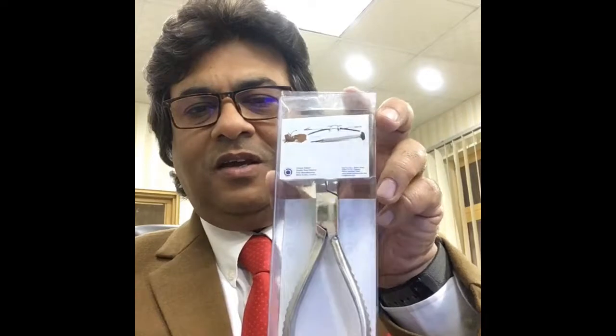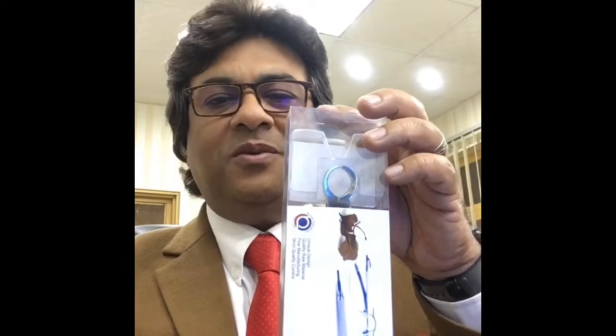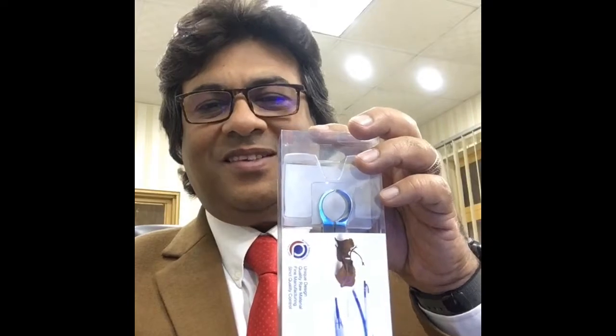So this is the new packing. I hope you would like it, and I would like to say that this is not so expensive. Thank you very much for watching the video. Thanks a lot. Bye.